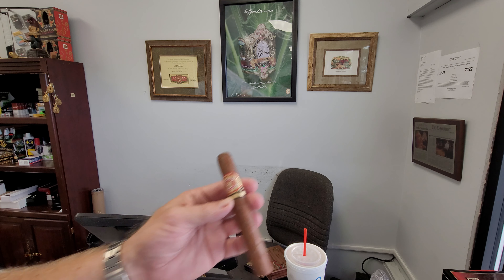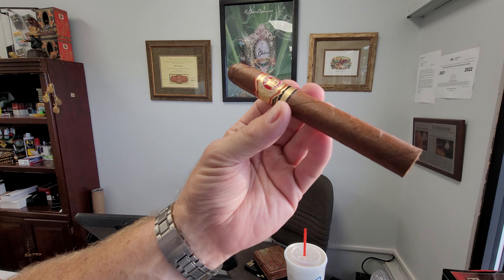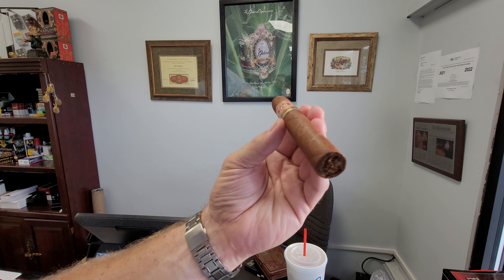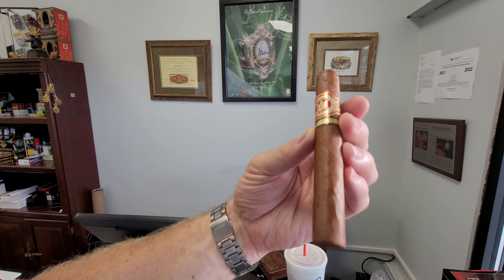First, a look at the wrapper — it does have some oil to it. It's a little bit dark. It's certainly not quite a Maduro, but it's got some darkness and color to it, which is nice. I don't particularly like pure Connecticut shade. Pre-light, there's really not much of a scent — you can't tell a whole lot just from that.